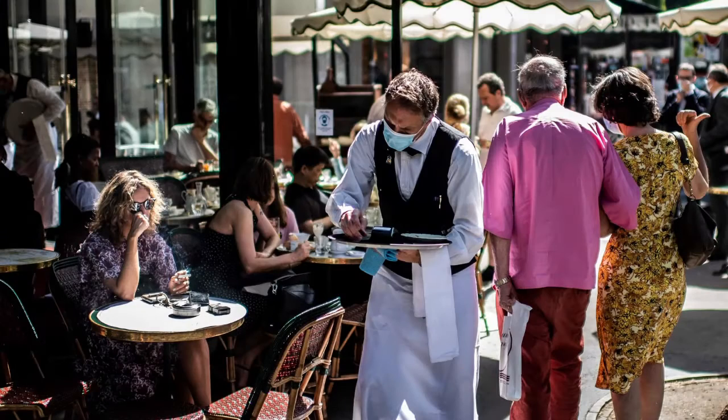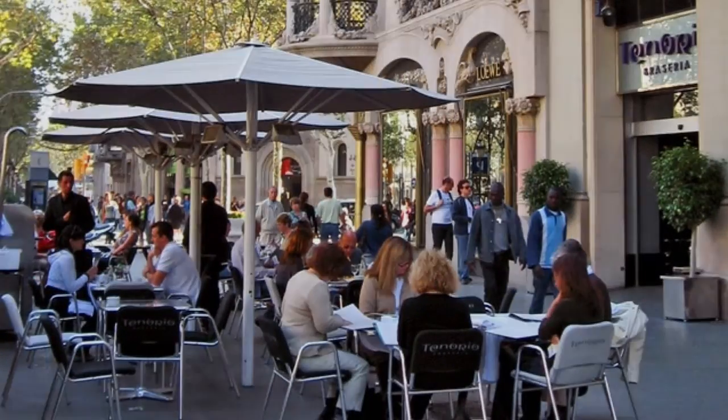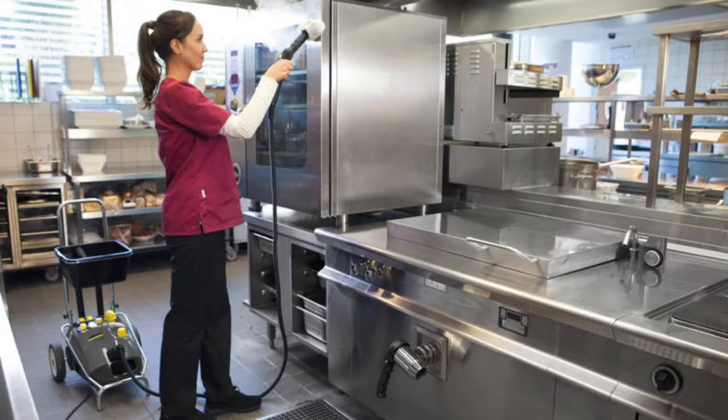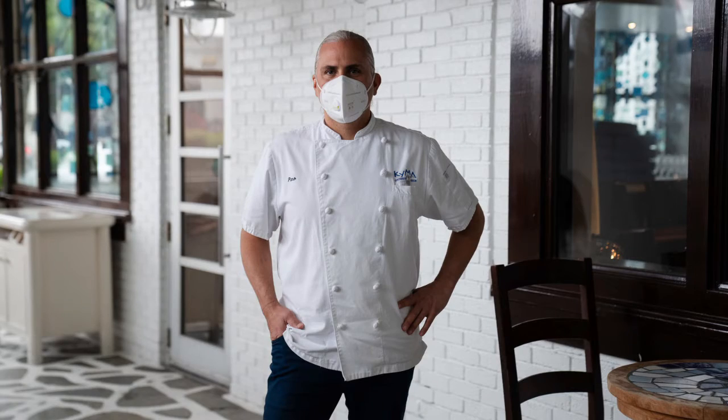Finally, you will learn how to deal with delivery drivers working through a third party, how to properly sanitize your establishment and delivery vehicles, and how to safely order, package, pick up, and deliver food and groceries.